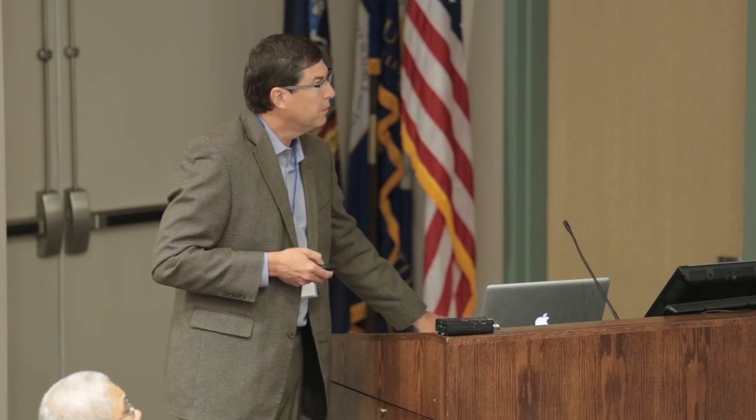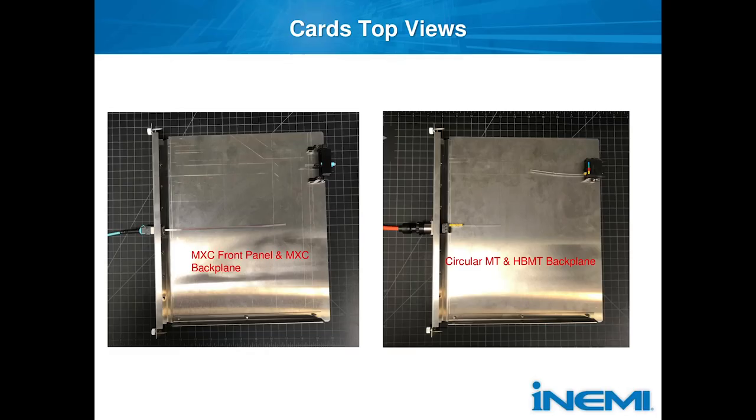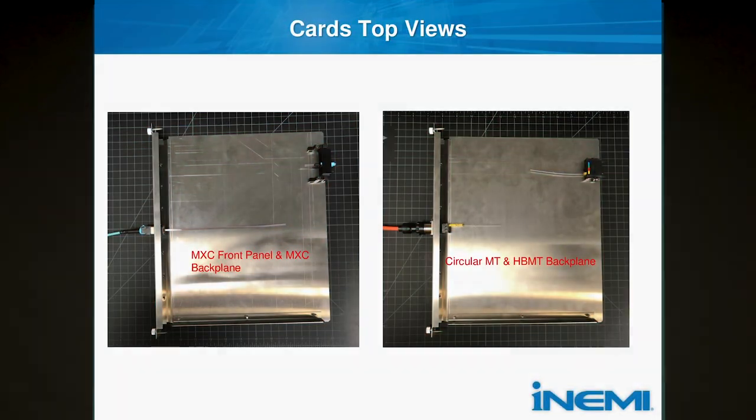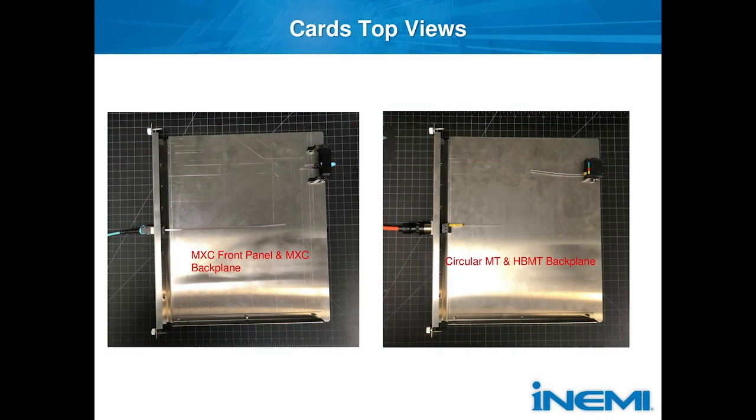The chassis shipped from Canada came with cards that worked out perfectly for mounting the connectors. The first one is the MXC connector — a single channel for doing the one mated pair in the front, and the blind-mating MXC backplane connector that has six positions. The other card is the Molex circular MT, which has up to three ferrules, and our HBMT backplane connector, which can support four mated MT ferrules.